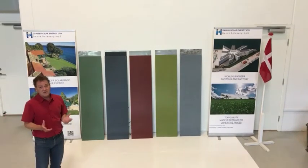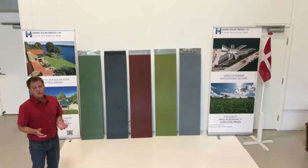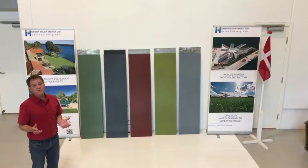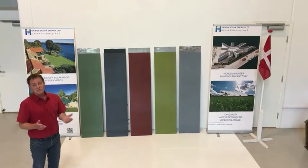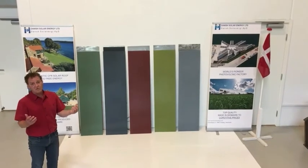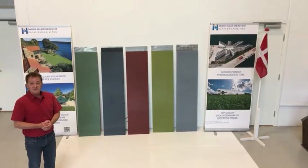The big issue about this product is that with our new patent we're able to obtain approximately 85 to 98.8 percent of the energy compared to a module without colors. This will make it totally different to how to implement modules in future buildings, in parks, in facades. Thank you.